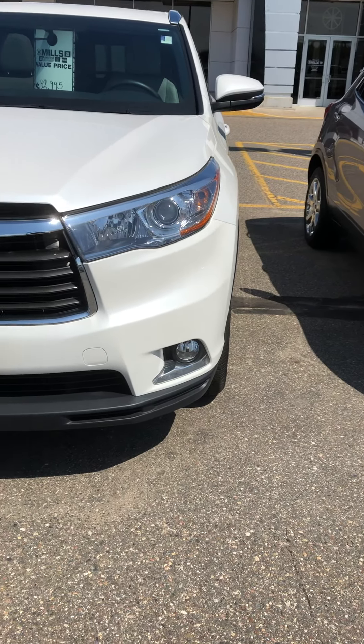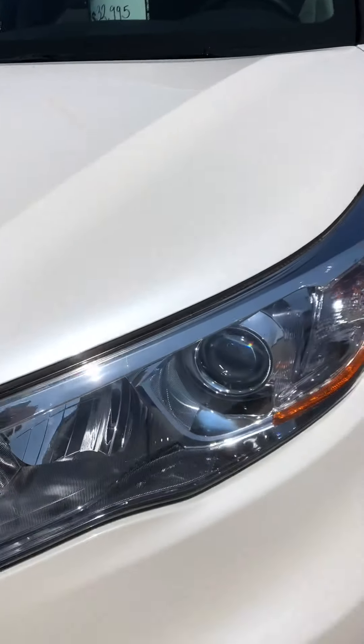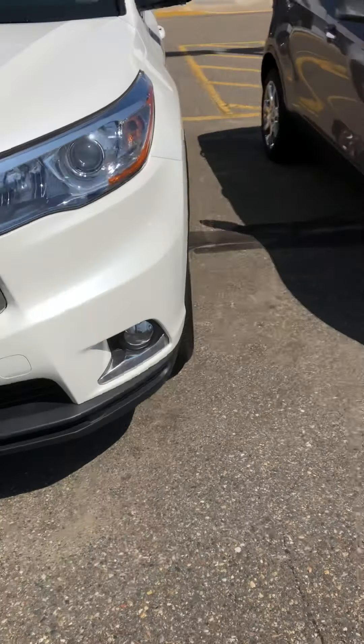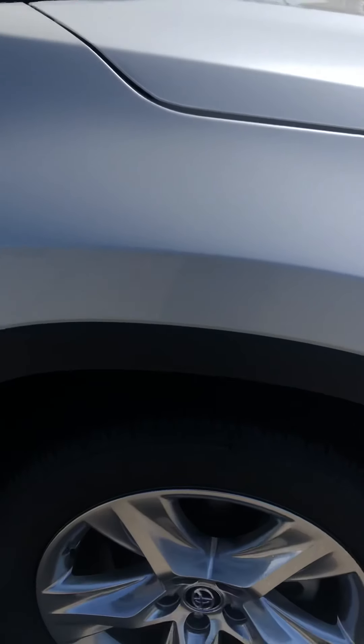Hey, it's Brandon coming to you from Mills GM here in Baxter, Minnesota. Today we're looking at a 2016 Toyota Highlander Limited. This is a beautiful looking SUV. It's pretty bright out but it's got a nice sparkle to the paint — it is a premium paint. So let's check this out.